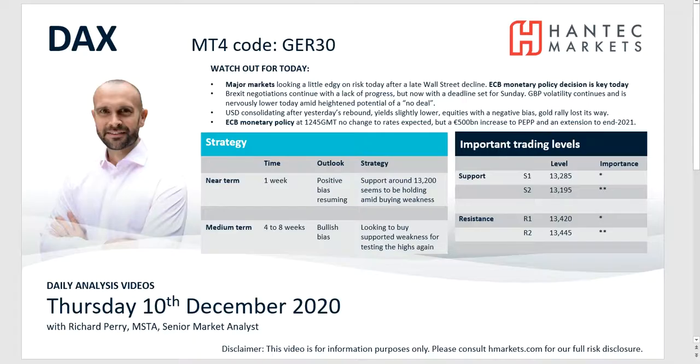Hi and welcome back for my final daily analysis video with me Richard Perry, market analyst at Hantec, on Thursday the 10th of December. We're going to look at the DAX, which seems to be resuming the bullish bias we've had over recent weeks. It's been tested a little bit but essentially found support around the bottom of what looks like an uptrend channel, finding support around 13200 and pushing on higher.